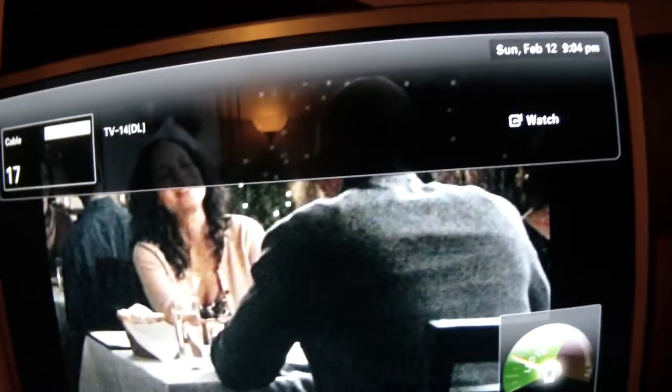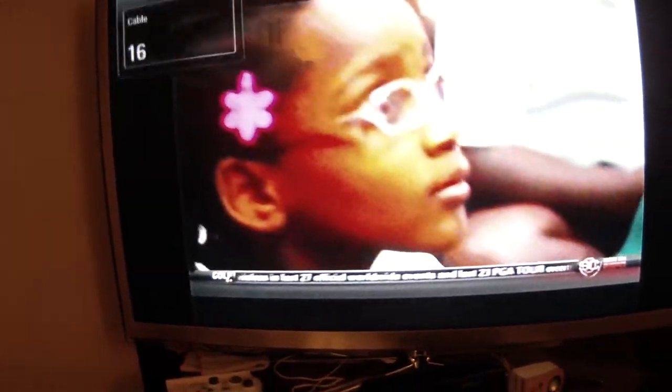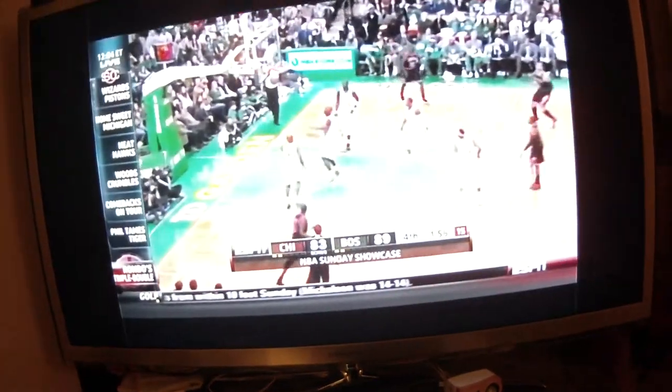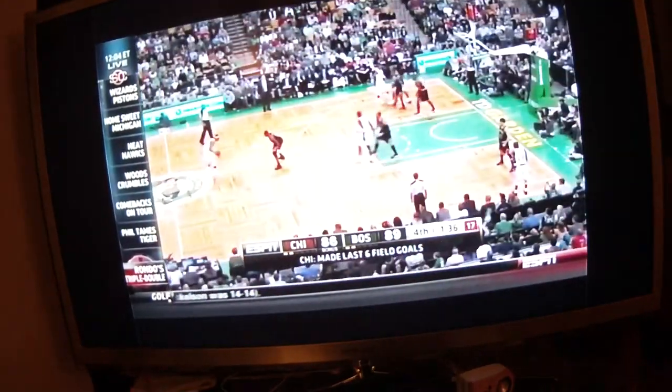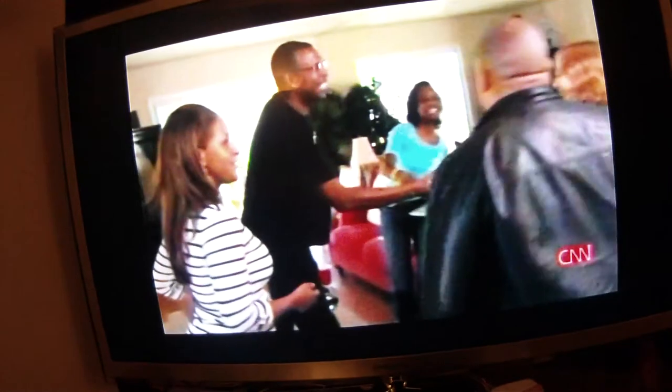Cox was wondering which channels have bad analog. Let's see: 17, 16 looks pretty horrible, 15 looks a little eh, 14's pretty bad looking.